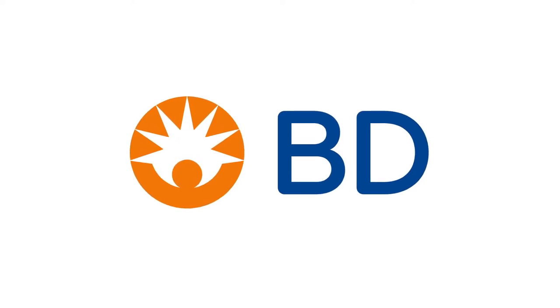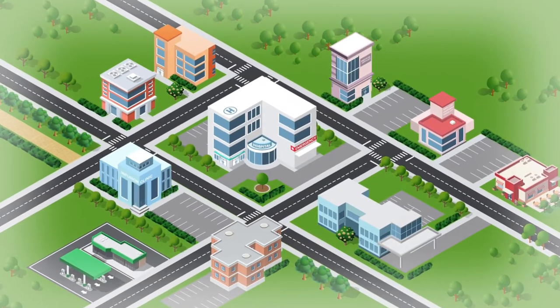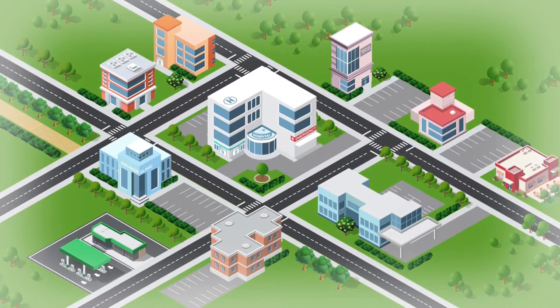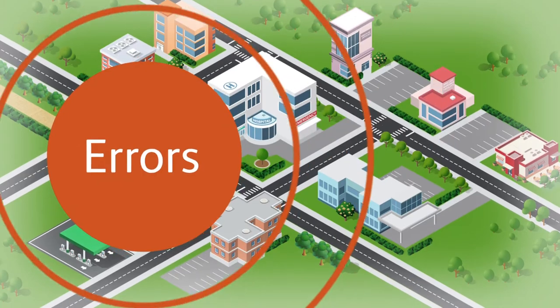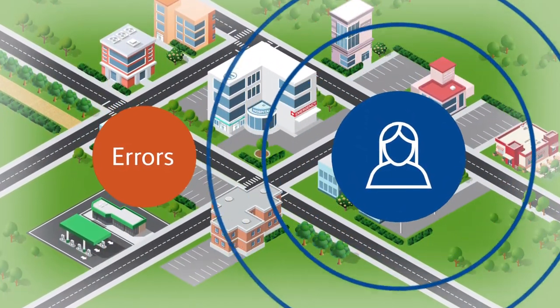At BD, we know you need to manage costs without sacrificing safety across your healthcare system. With medication as your most widely prescribed patient therapy, it impacts your margins, quality of care, and patient satisfaction. But how can you help reduce costly errors while ensuring you deliver the best medication use practices for your patients?